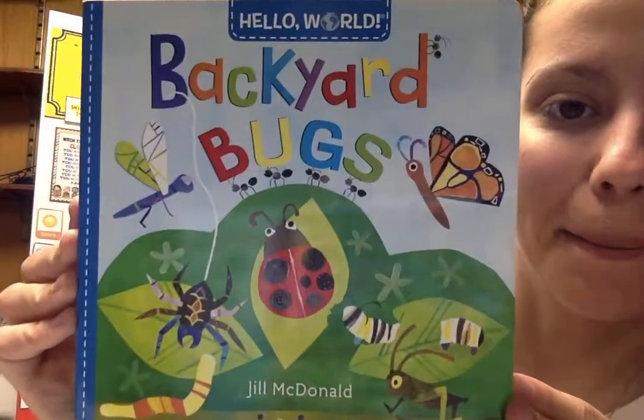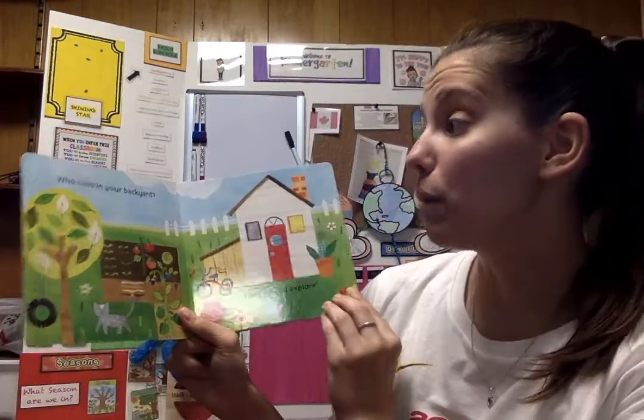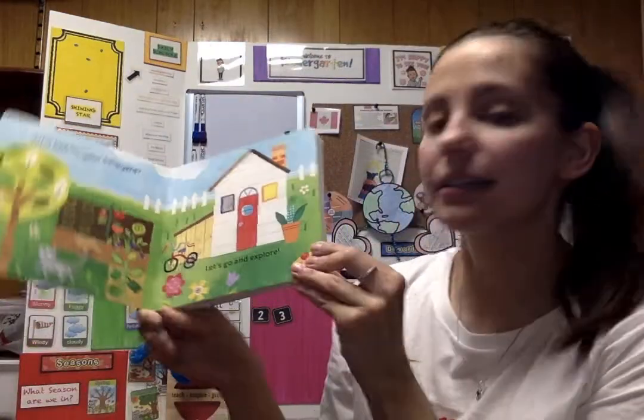Hi boys and girls. Welcome back to Miss Quorum's Corner. This week is all about bugs and plants because spring is ending and summer is coming, and it's that glorious time where everything is blooming and buzzing. So let's get started with backyard bugs. Who lives in your backyard? Let's go and explore.